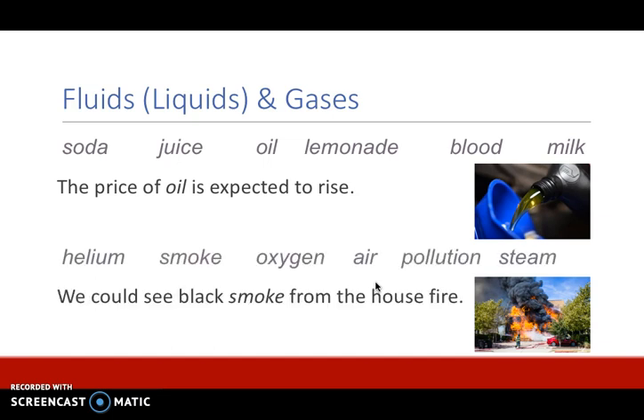Helium, smoke, oxygen, air, pollution, and steam are all gases and these are also non-count nouns. For example: we could see black smoke from the house fire. Smoke in this sentence is a non-count noun. You can see that the non-count nouns are not in the plural form and they do not have an article like a or an or a number before them.